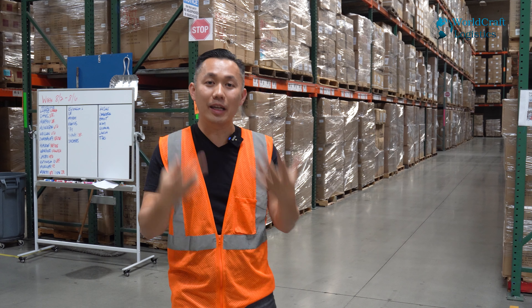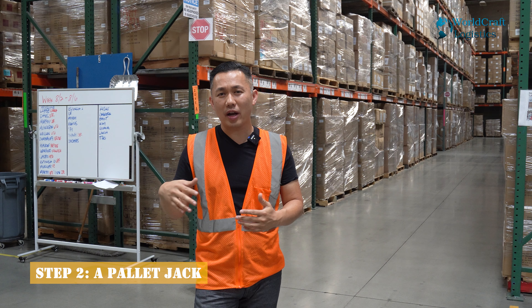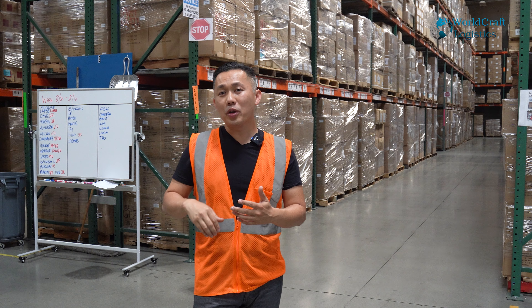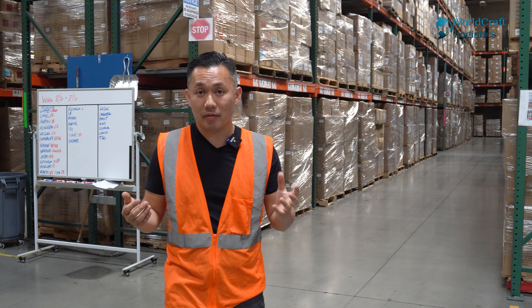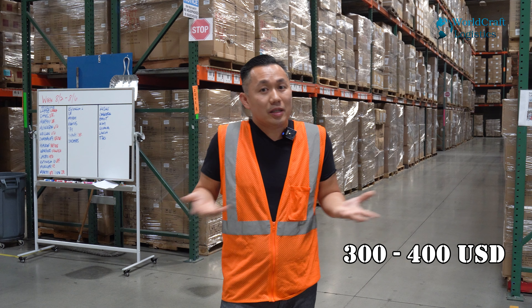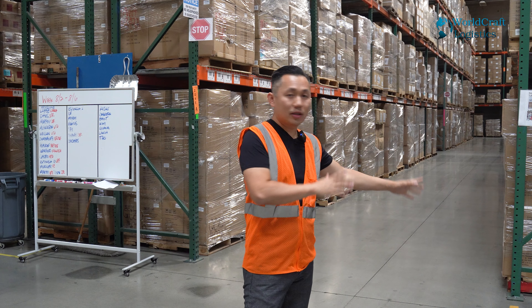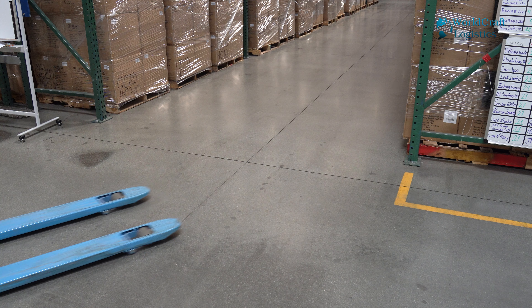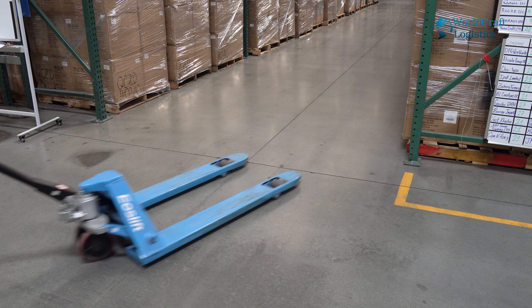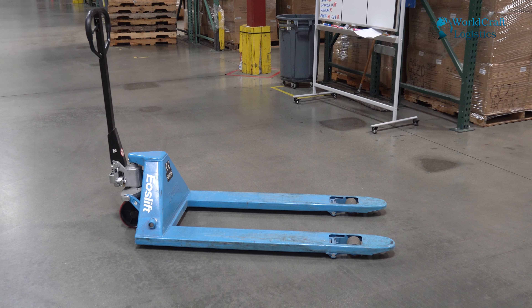Number two, you need a pallet jack. You could buy it locally, search for it on the web, or just buy it on Amazon. They're about $400 new. You could buy one used for maybe $175. A pallet jack will help you lift the pallet into the truck, and later when you get to Amazon and dock at the Amazon dock, it's going to help you take the cargo out.